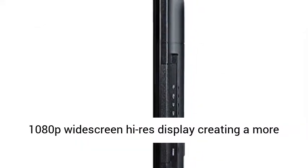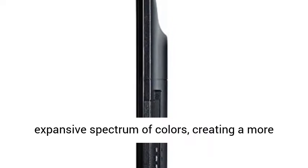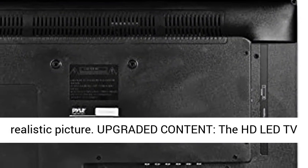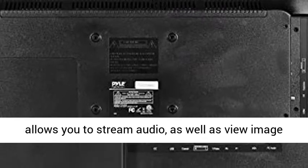The Pile LED TV has a full HD 1080p widescreen Hi-Res Display, creating a more expansive spectrum of colors and a more realistic picture. Upgraded Content.